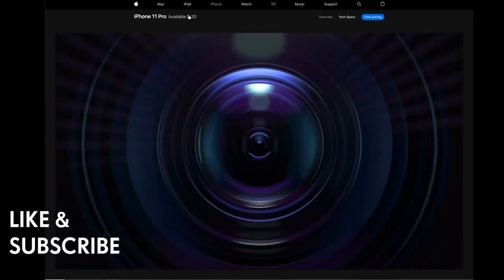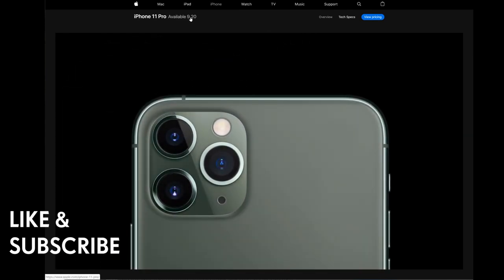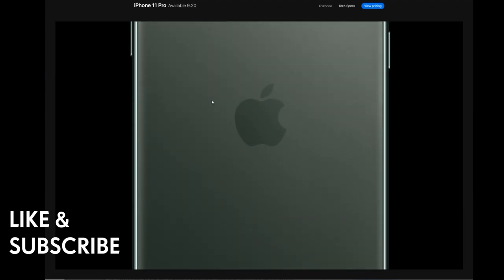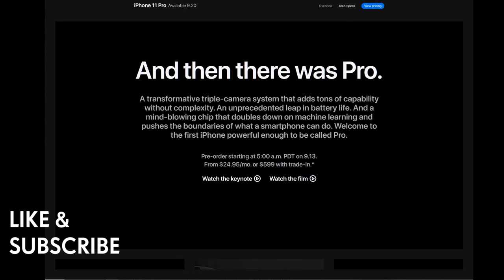The iPhone 11 is available for pre-order on September 20th and comes in four different colors. The iPhone 11 Pro features a transformative triple camera system that adds tons of capability without complexity, an unprecedented leap in battery life, and a mind-blowing chip that doubles down on machine learning — welcome to the first iPhone powerful enough to be called Pro.